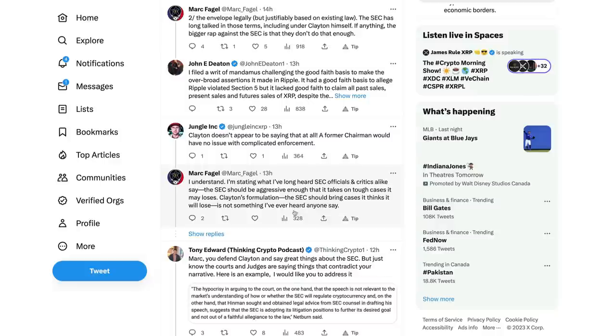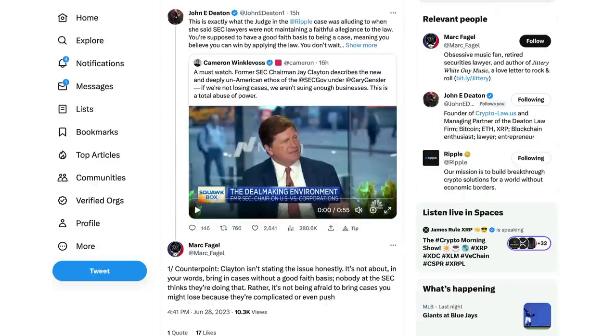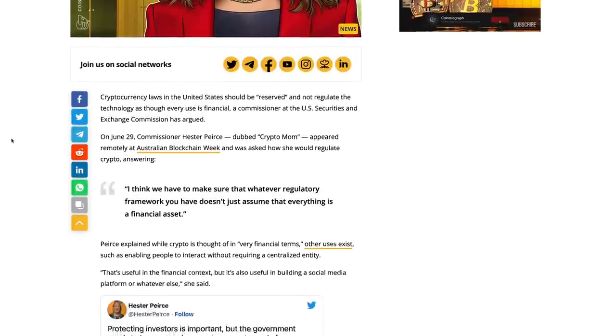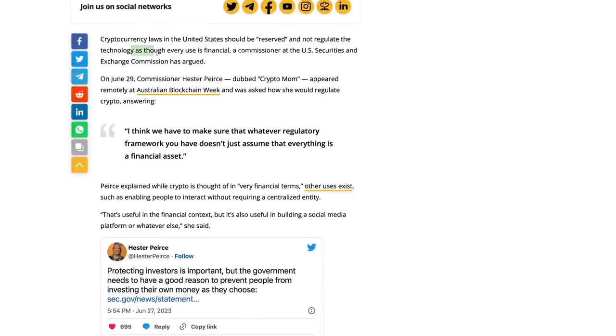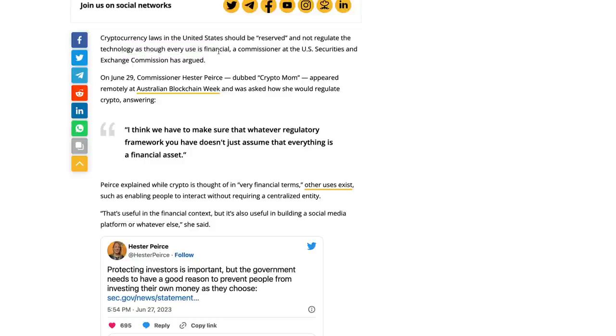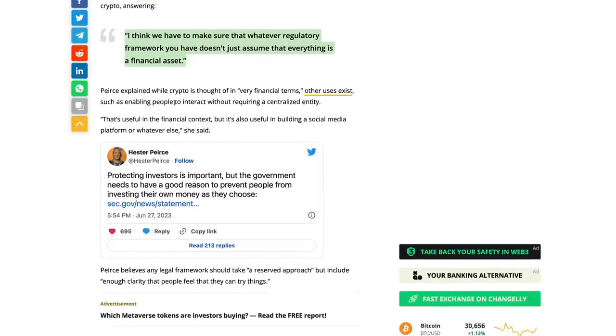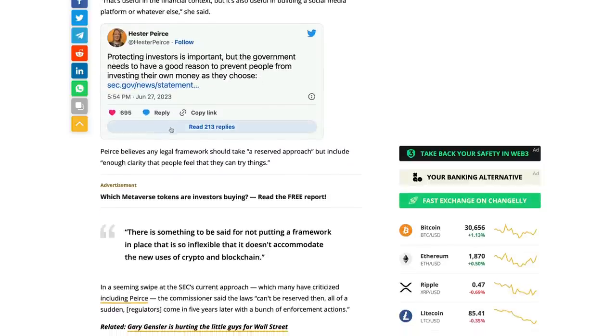Mark Fagel responding: 'I understand - I'm stating that I've long heard SEC officials and critics alike say the SEC should be aggressive enough to take on tough cases it may lose. Clayton's formulation that the SEC should bring cases it thinks it will lose is not something I've ever heard anyone say.' Now, Hester Peirce is also coming out saying U.S. crypto law can't assume everything is a financial asset. Commissioner Peirce, dubbed Crypto Mom, appeared remotely at Australian Blockchain Week and said: 'I think we have to make sure that whatever regulatory framework you have doesn't just assume that everything is a financial asset.' Cryptocurrencies are traded on the open market, but all those cryptos have different purposes and lots of them do not have anything to do with finance whatsoever.